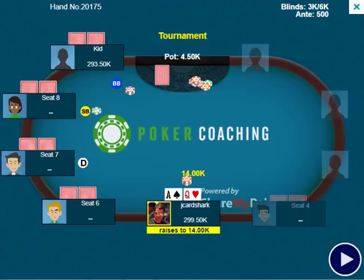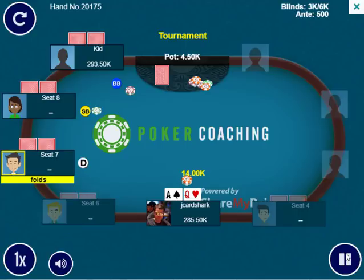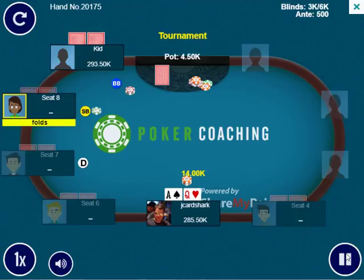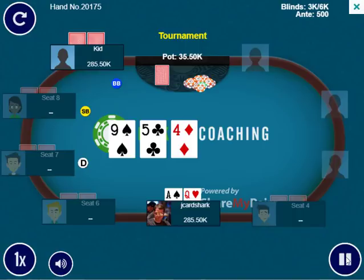Today we are playing in a $3,000 buy-in tournament, 3,000/6,000 blinds with 300,000 chips — so we have about 50 big blinds. We get ace-queen offsuit in the hijack seat and open up to 14,000, which I think is just good and standard. It folds around to someone I've labeled as a kid in the big blind, who calls. A lot of kids are somewhat splashy, somewhat loose aggressive, but at the same time, good.